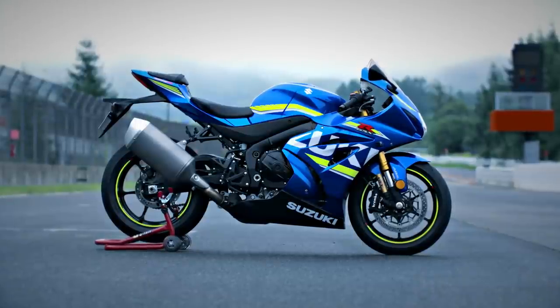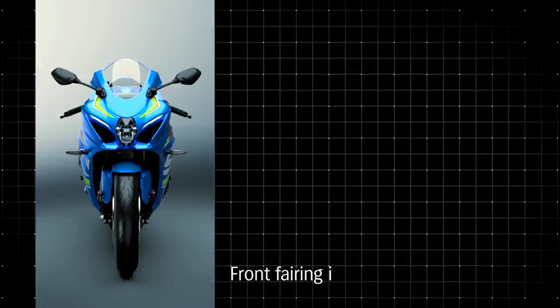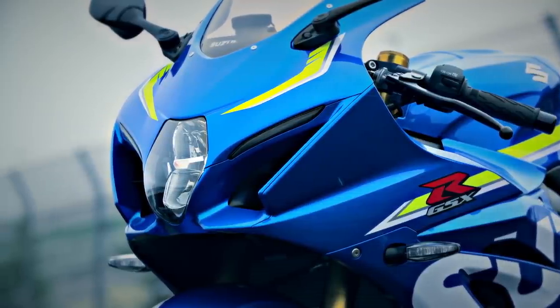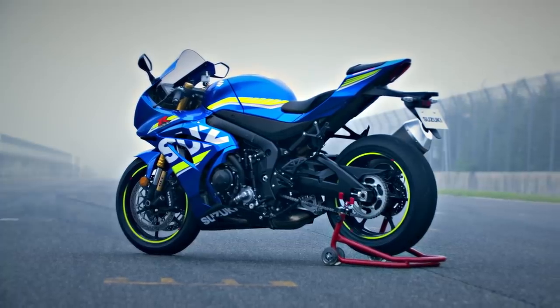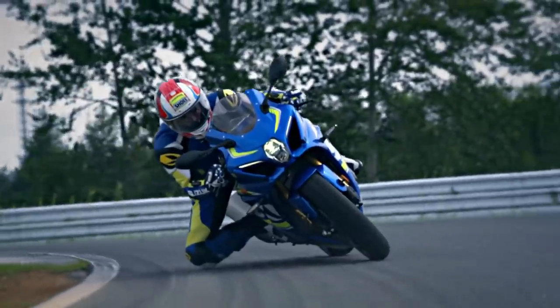The GSX-R1000's MotoGP-inspired bodywork, sleek and aerodynamic, improves handling and top speed on the racetrack. The front fairing is 13mm narrower. Reshaped fairing ears placed closer to the handlebars produce better airflow around the rider's hands and arms. The lower leading edge of the fairing nose directs air into new Suzuki Ram AirDirect intake ducts. Slimmer bodywork reduces frontal projected area, while enhanced air intake passages in the fairing boost intake efficiency.